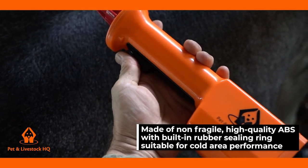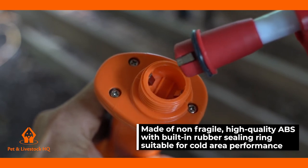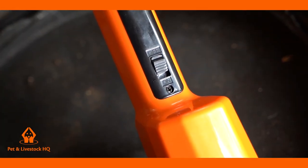Exceptionally heavy duty and robust, made of non-fragile high quality ABS with a built-in rubber sealing ring suitable for cold area performance. The on-off switch prevents accidental discharge to your livestock.